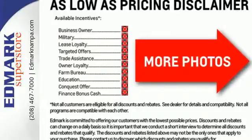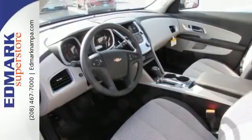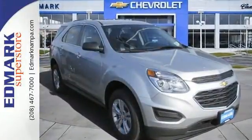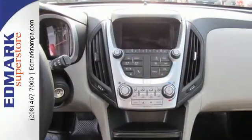You get electronic stability control, traction control, and eyes in spots where you can't see with a standard rear-vision camera. Hindsight is 20-20 with a backup camera. This Equinox is roomy enough to handle your busy life, with plenty of style to impress. Make this one yours today.